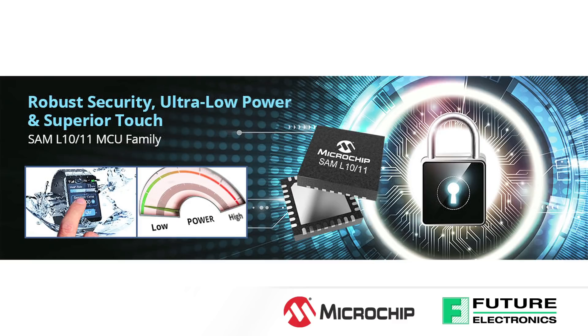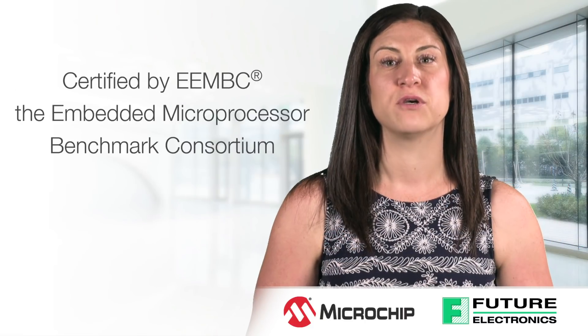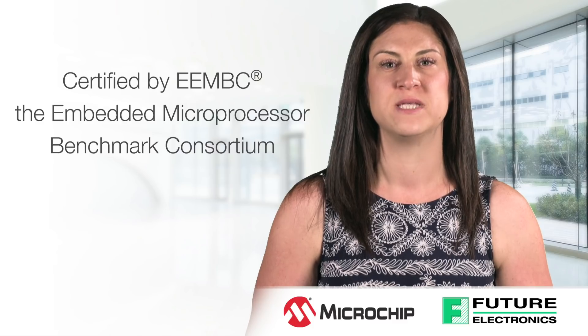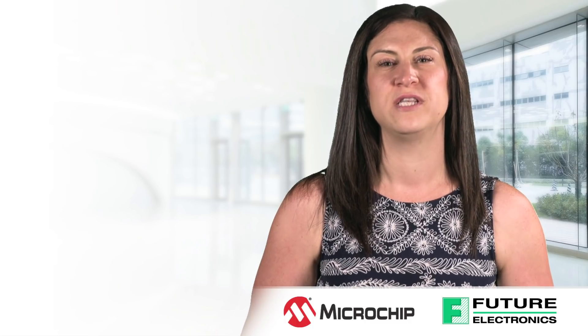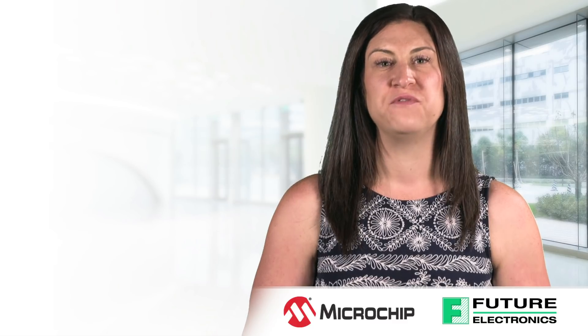Both SAM L10 and SAM L11 MCU families offer the industry's lowest power consumption benchmark. The SAM L10 received a ULP mark score of 405, which is over 200% better performance than the nearest competitor. Microchip uses proprietary Pico power technology to provide industry-leading low power consumption in active and all sleep modes.